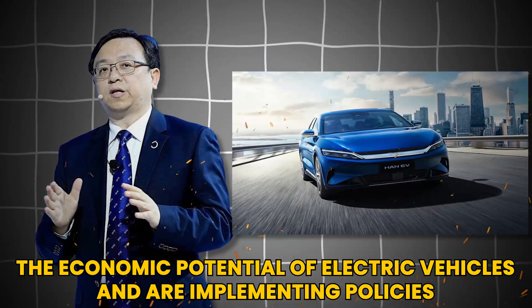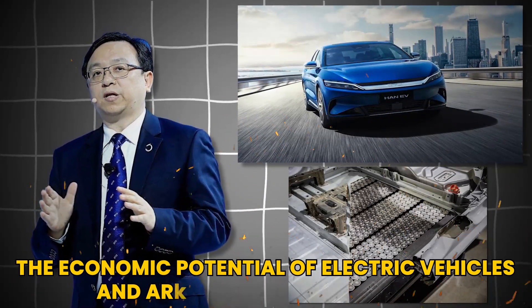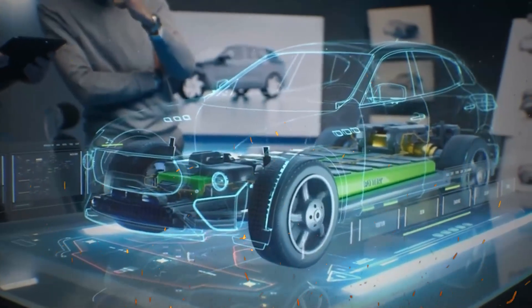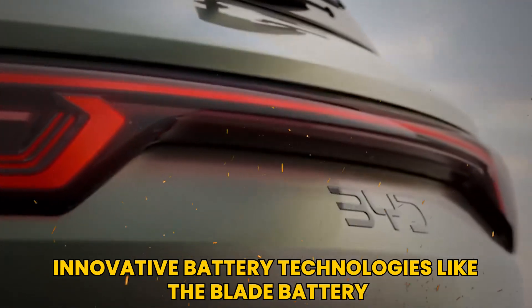Governments around the world are also recognizing the economic potential of electric vehicles and are implementing policies to encourage their adoption. Incentives such as tax credits, rebates, and grants for electric vehicle purchases are becoming more common, further driving the demand for innovative battery technologies like the blade battery.